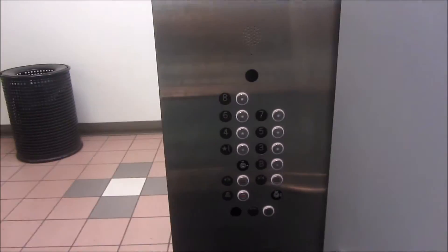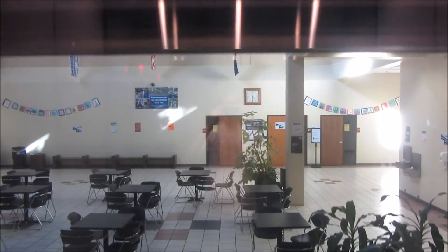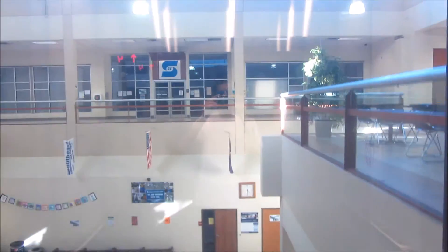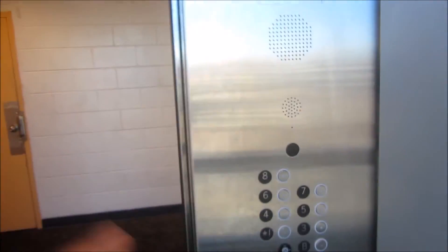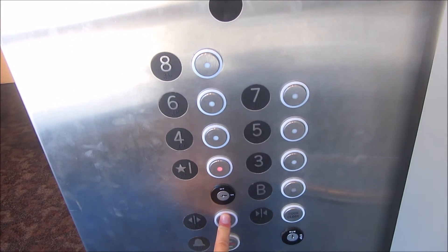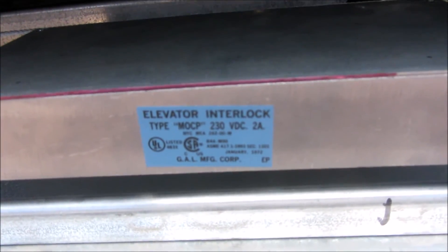Compared to the old Westies, if this elevator wasn't scenic, it would be hard to tell it's even moving — it's that smooth. I think it might be faster than the old elevator. Let's go down to one. Going down. GAL shaft equipment.